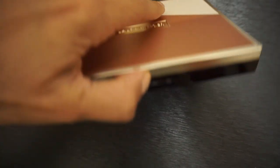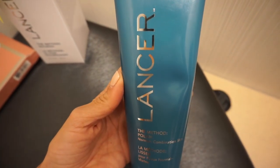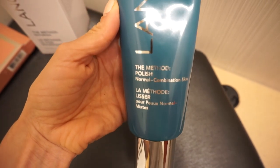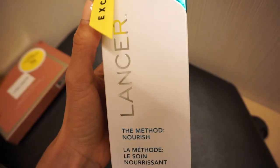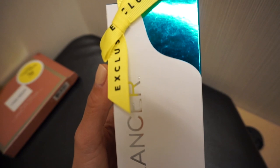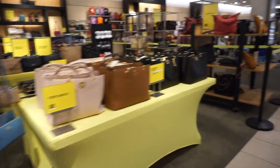This Laura Mercier Face Palette I actually did purchase. I think it is so beautiful — it comes with two blushes, two bronzers, and two highlights for $52, and she says this one has been going really fast. This is the Lancer Jumbo Method Polish — it's an exfoliator, normally $105, during the sale it's $75. I've never tried this brand so I can't speak on it personally, but she says it's going to sell out. This is the Lancer Method anti-aging treatment — I believe it's a moisturizer — normally $210, retailing for $167 during the sale. Very high price point but still a good deal. If you've used Lancer, let us know what you think down below.